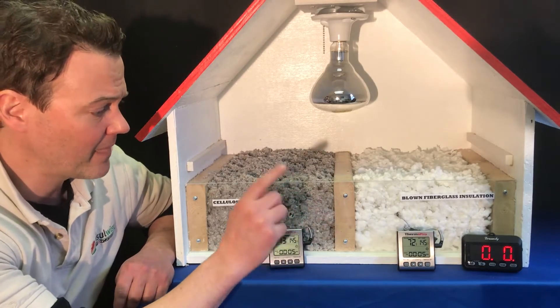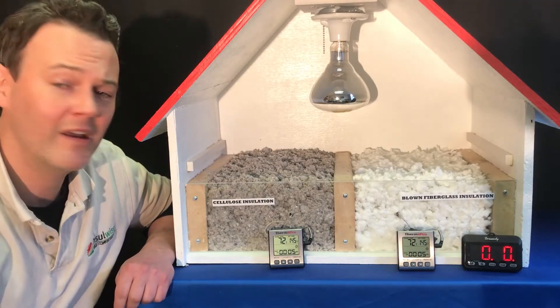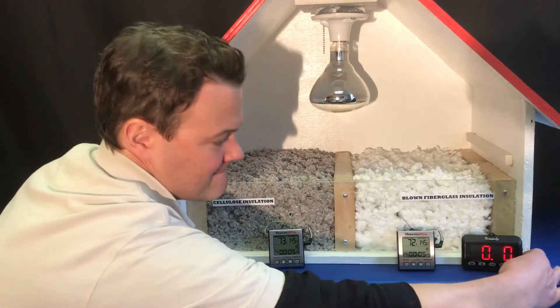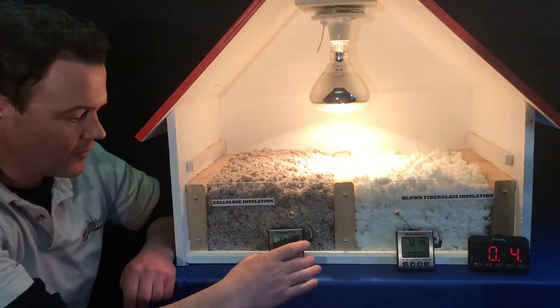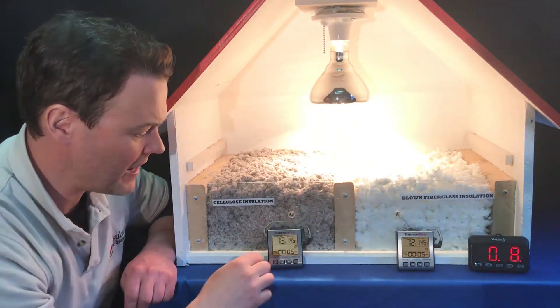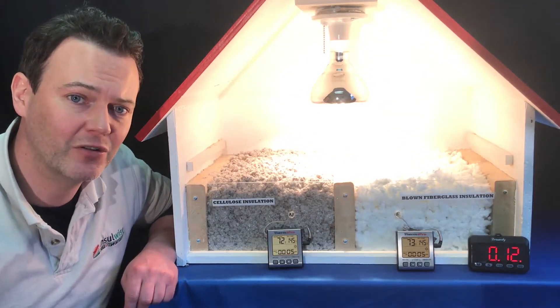So what I'm going to do is turn on this timer. We're going to look at these two digital thermometers and I'm going to turn the heat lamp on and we're going to see what happens over the course of a couple of minutes. Right now, as you can see, both of the starting temperatures are just about even — this one's 73 degrees, and the blown fiberglass is at 72 degrees.